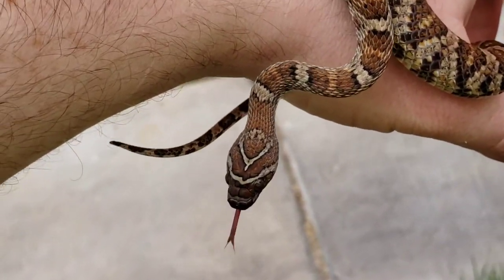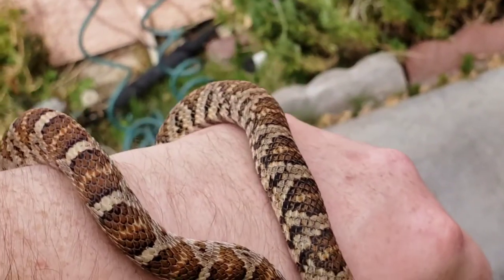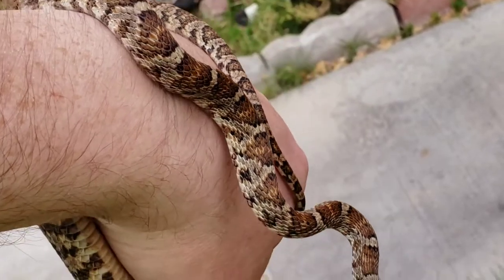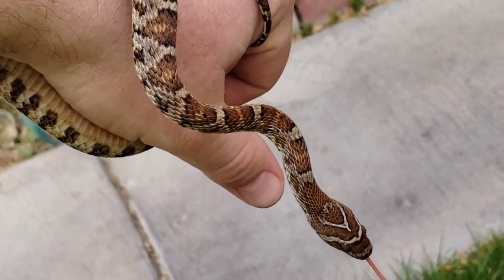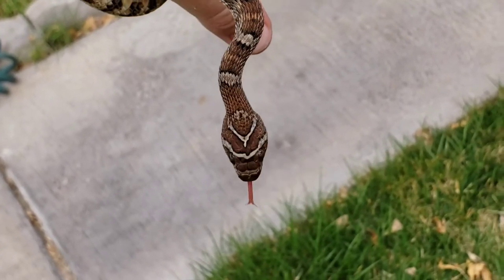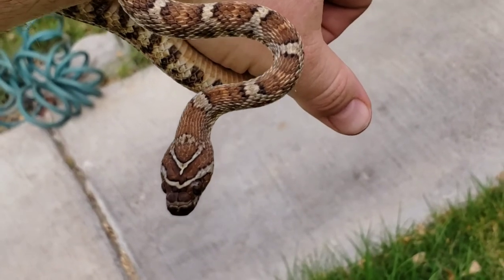They're very good climbers — they use every part of their body to hang on, even the tail. But they're also not afraid to drop several feet. So I kind of have to hold on to him because he'll drop to the ground, and I don't want him to disappear under the grass.